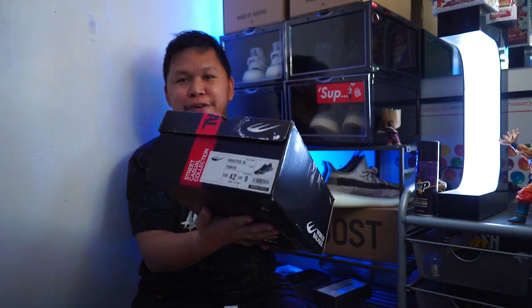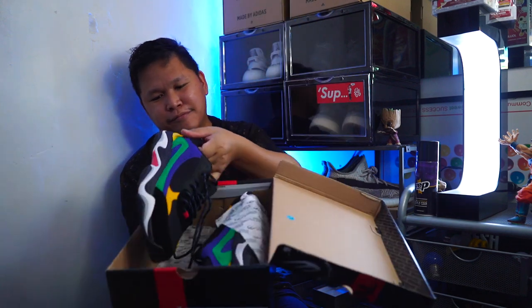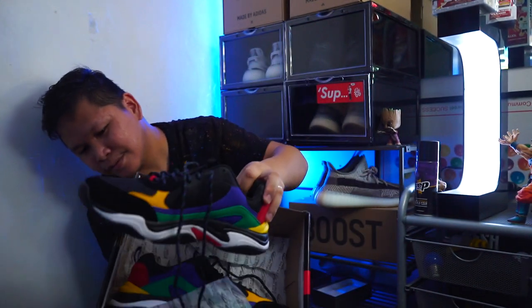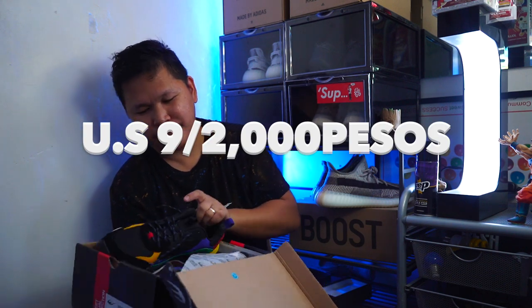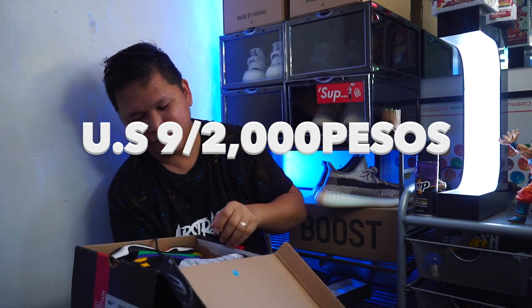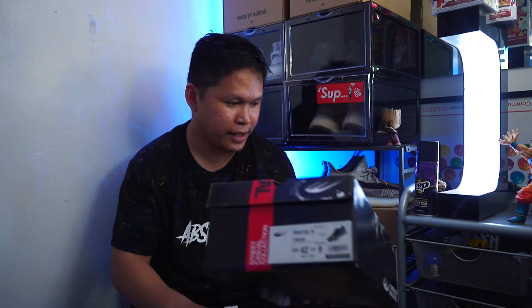The World Balance Invictus, size 9 — the Tokyo colorway. I will be selling this for 2,000 pesos. Used once, very new, looks like brand new. 2,000 pesos, World Balance.